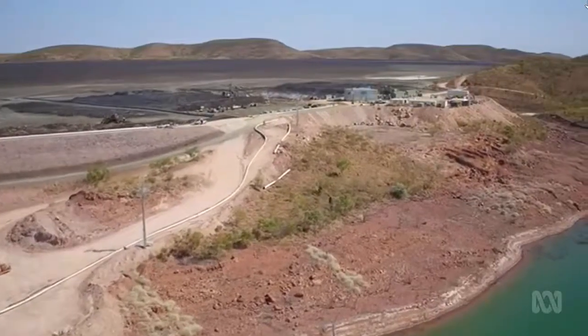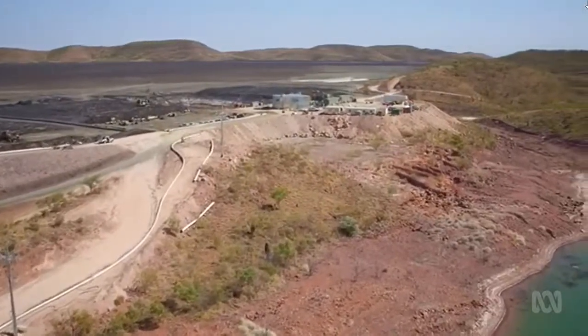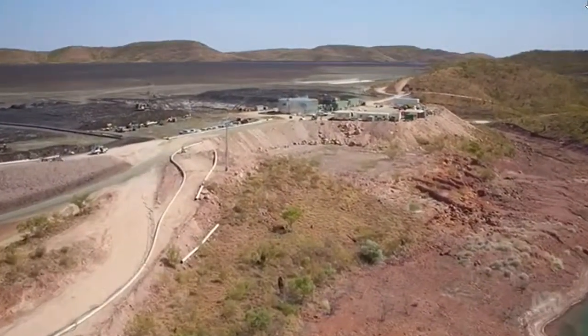Century Zinc's 16 years of operation are over, but the giant mess left behind is set to deliver for those on clean up duty. The main thing that's drawn us to the site is the size of the tailing dam and the size of the prize itself.